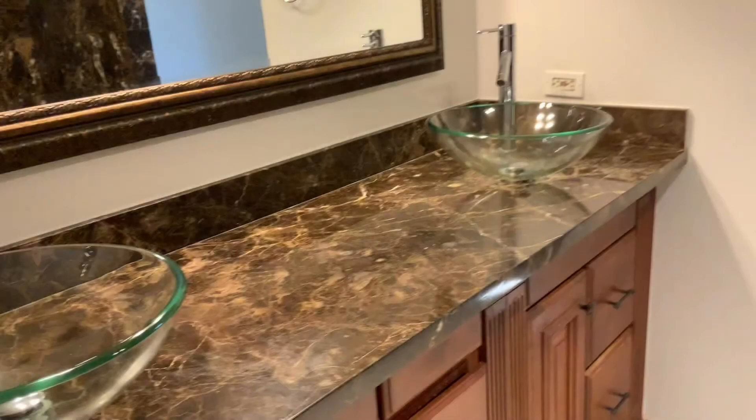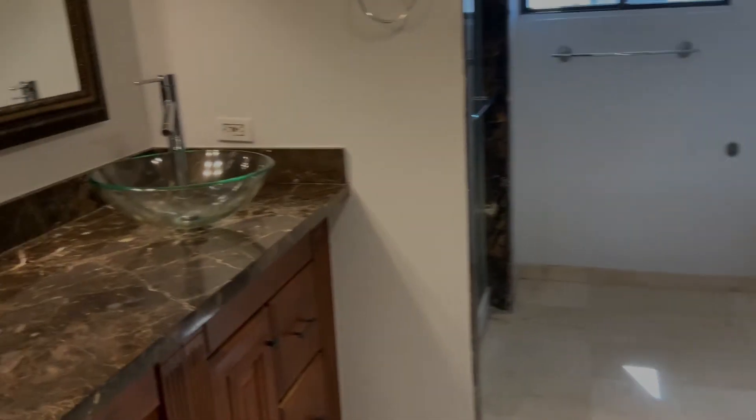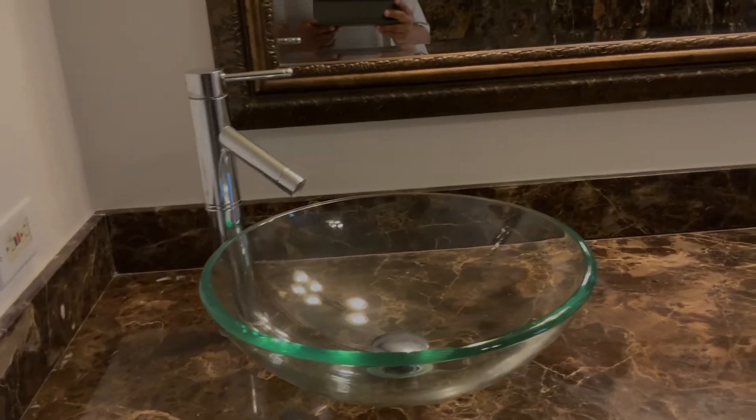Let's look at the bathroom. Beautiful — look at this. Full bath. Separate facial basins. Look at this mirror — luxury. Very nice master bath.